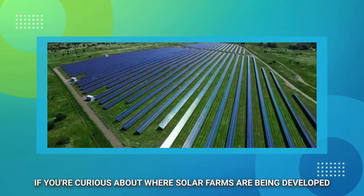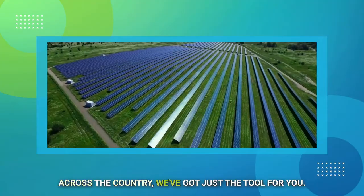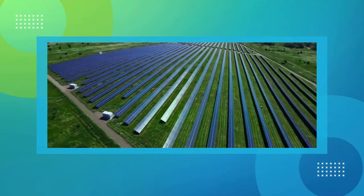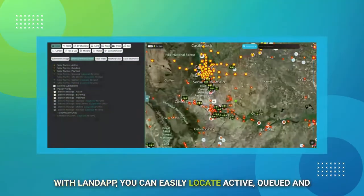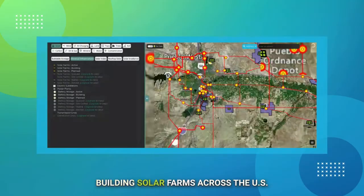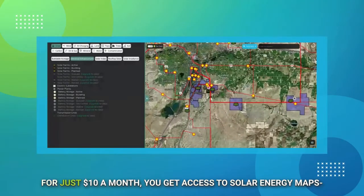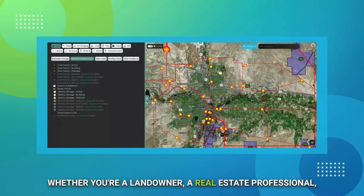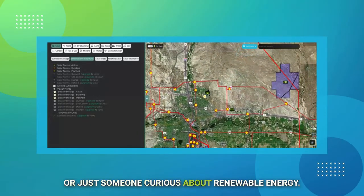If you're curious about where solar farms are being developed across the country, we've got just the tool for you. With LandApp, you can easily locate active, queued, and building solar farms across the U.S. For just $10 a month, you get access to solar energy maps — whether you're a landowner, a real estate professional, or just someone curious about renewable energy.